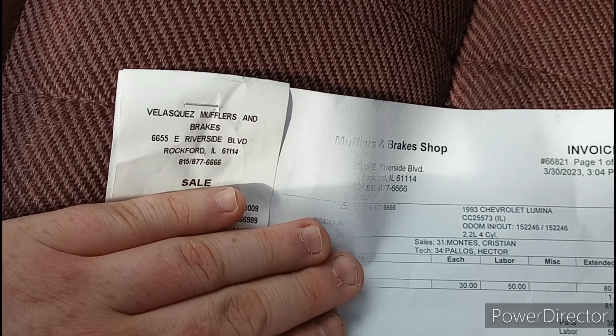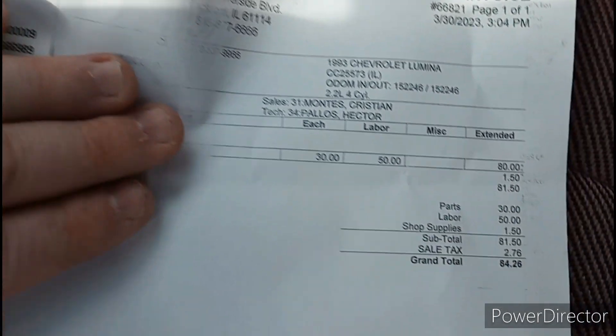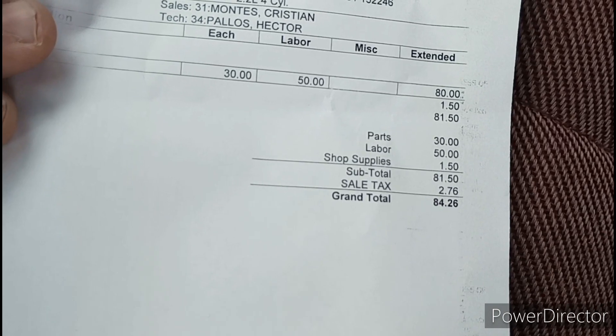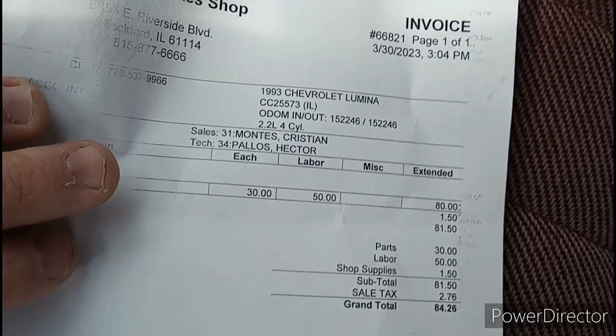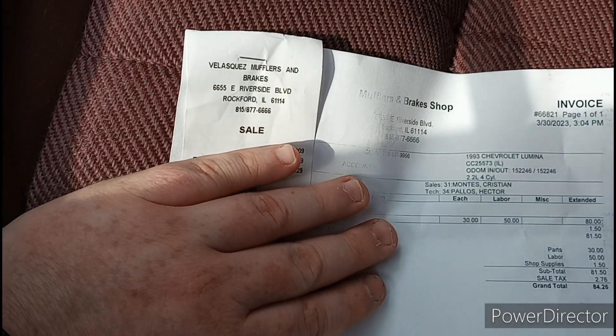For those of you that are curious, I got it done at Vlasquez Mufflers and Brakes. My total price: $84.26. Not too bad, I'd say. They say I got the 2.2, but either way — well, if you're curious, there you go.